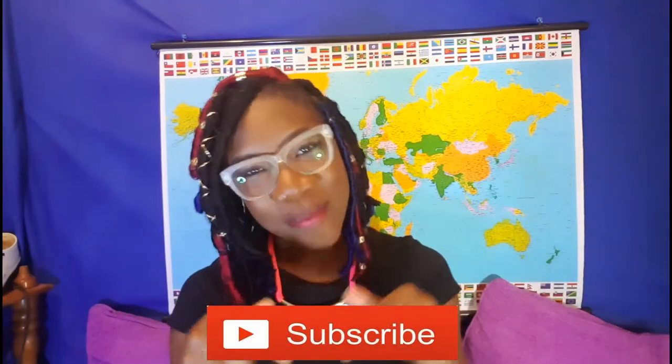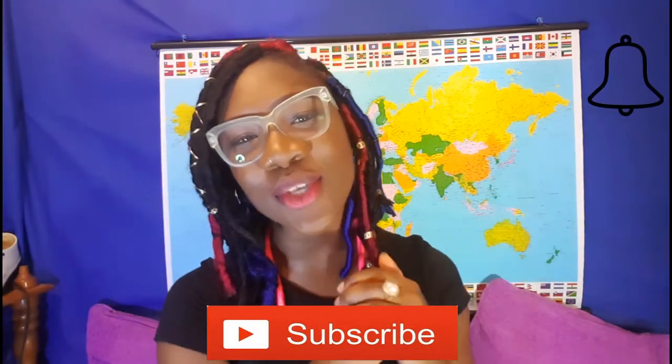But before we do that, if this is your first time on my channel, don't forget to hit that subscribe button down below and also hit the bell icon so you can get notifications every time I post. I post videos every Wednesday and sometimes on Sundays, and I do a lot of fashion, lifestyle, and DIY videos. I think they're really cool and fun, and I find that I'm coming up with new and innovative ways to do different things. So if you want to be a part of the Jessica family, hit that button.